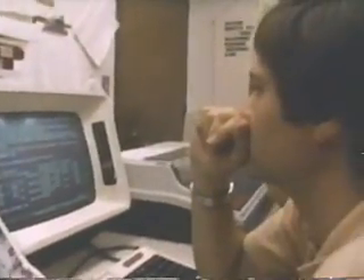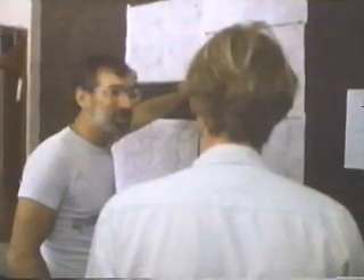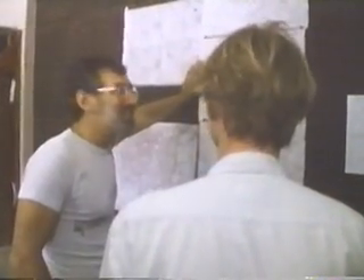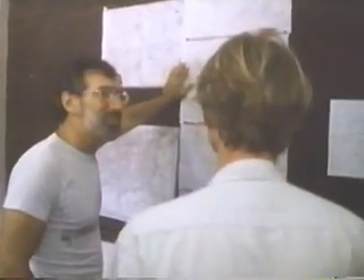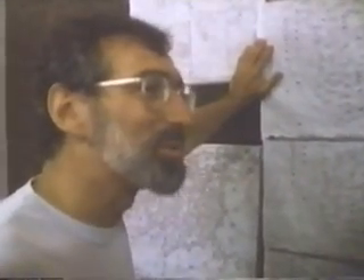Several miles away at Oklahoma University, Howard Bluestein and his crew are making similar choices. For Howie, this is a fascinating process of weaving together the atmosphere's intricate and sometimes obscure patterns.